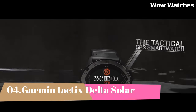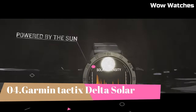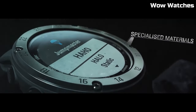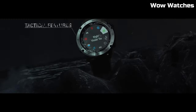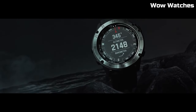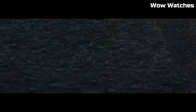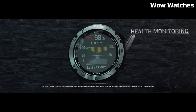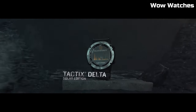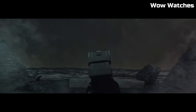Number 4: Garmin Tactix Delta Solar — the GPS smartwatch. The solar-charging lens uses sunlight to extend battery life, with custom power manager modes to achieve weeks-long battery life. Control method: touch. Special features: wireless. Water-resistant. Battery performance: up to 21 days in smartwatch mode, or 24 days when solar charging; up to 15 hours in GPS mode, or 16 hours when solar charging.